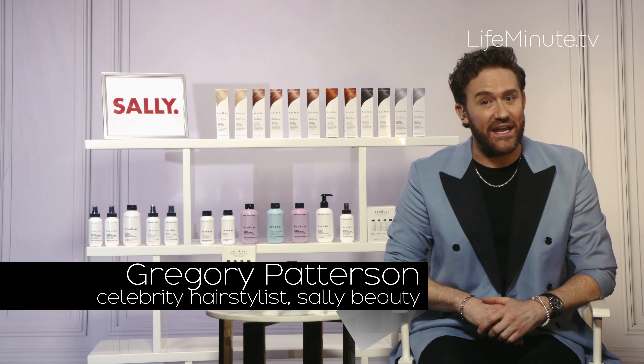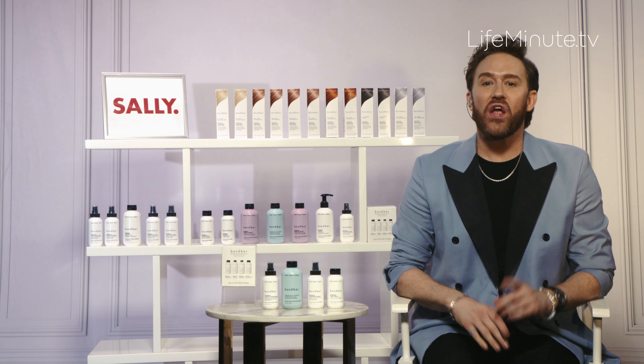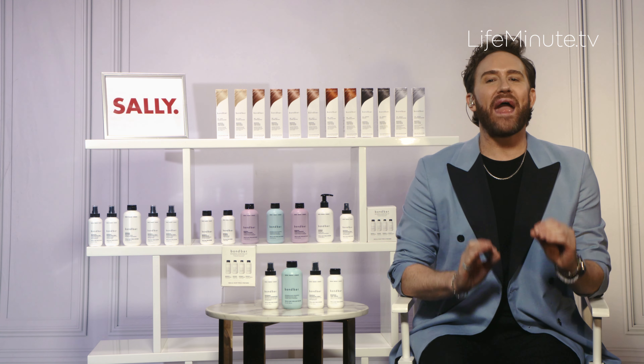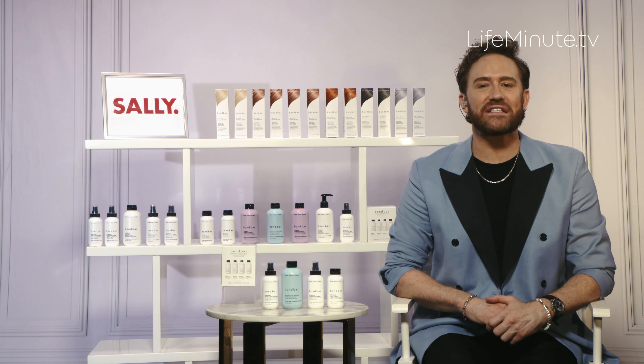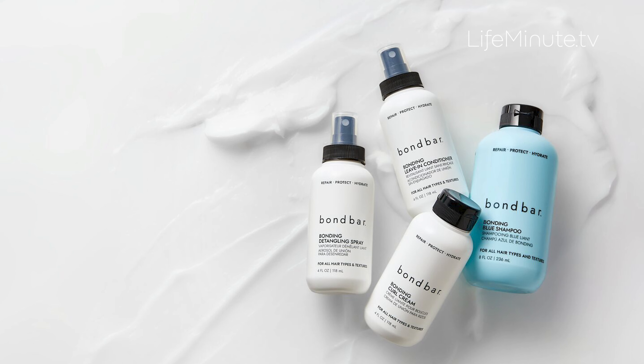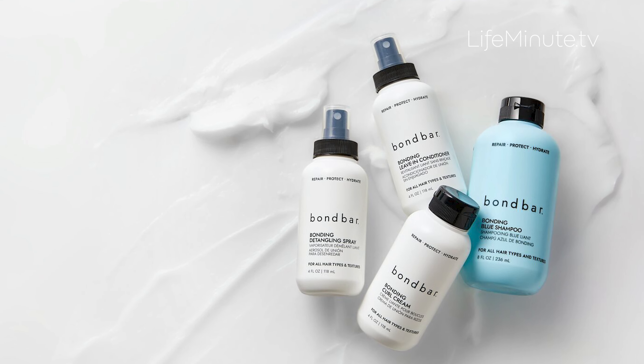Whether you're looking for the season's latest runway styles or looking to go bold to enter a new era, you want to be sure your hair is in its healthiest form. Repair and replenish your hair from the season's changes with Bond Bar, an award-winning affordable hair care line that rebuilds broken bonds for happier, healthier hair.